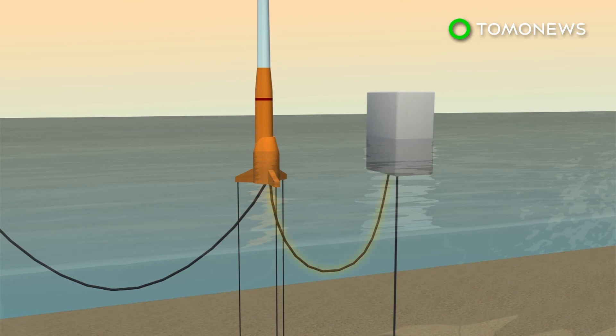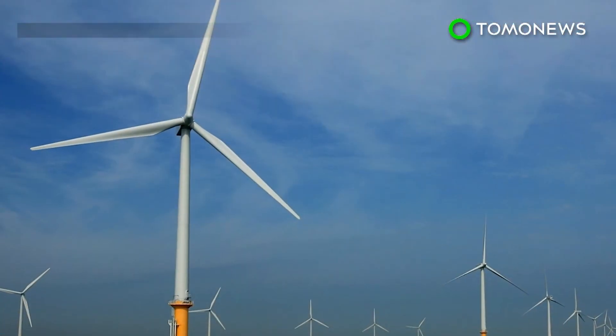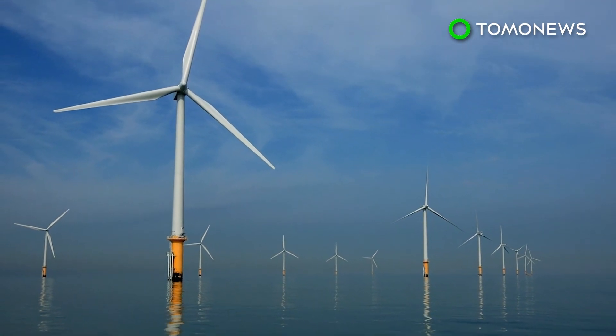Laying transmission cables that stretch across the ocean floor, then connect to floating turbines in open ocean, would be another obstacle. A project that big would also require international cooperation and a whole lot of money. Good thing we all get along so well.